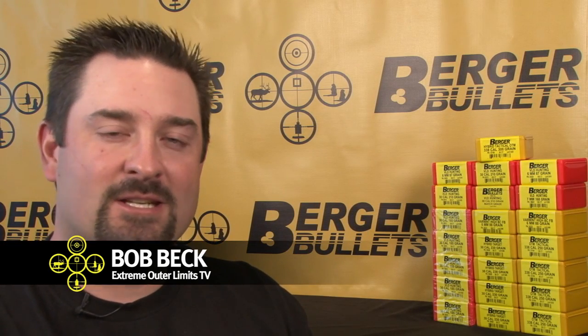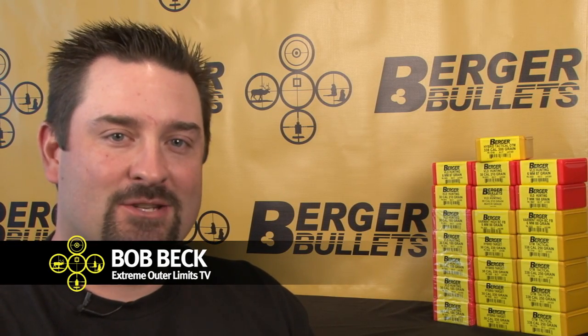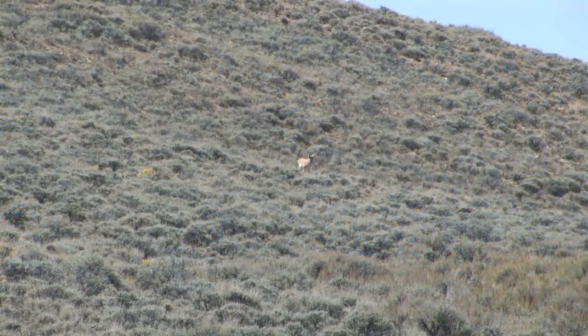I'm Bob Beck with Extreme Outer Limits Television. Today I'm back in the studio on behalf of Berger Bullets and want to address one of the most common questions I get asked: how does a Berger bullet perform at short and medium range, which is between 50 to 400 yards?